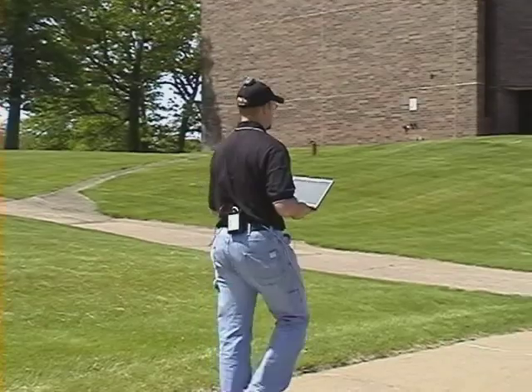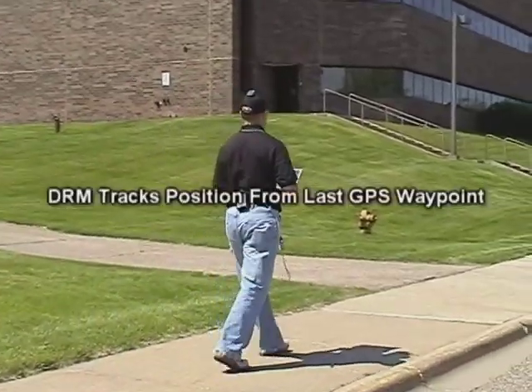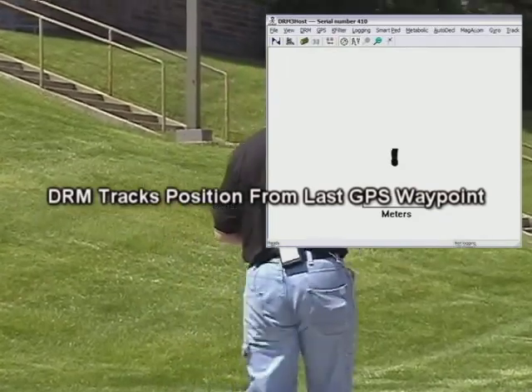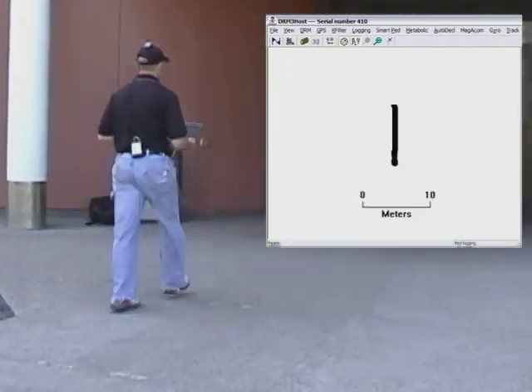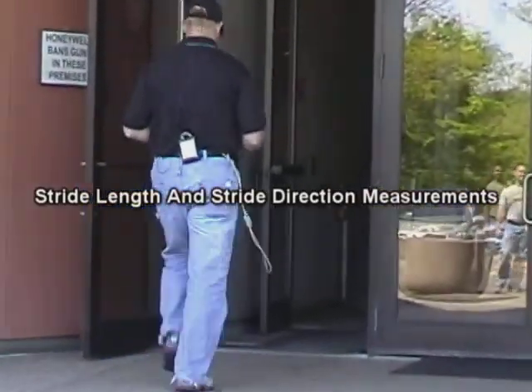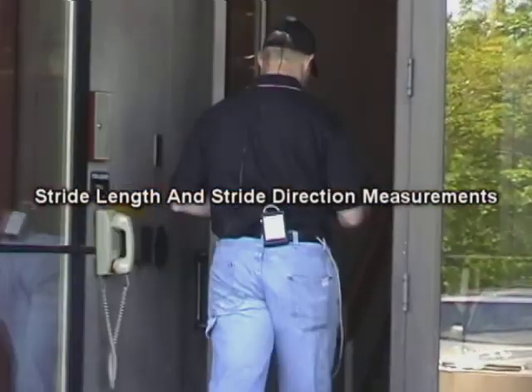Now our demonstrator walks toward the office complex. The DRM tracks positioning from the last GPS waypoint using a compass and pedometer. Additionally, a pressure sensor provides vertical positioning.